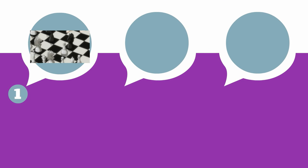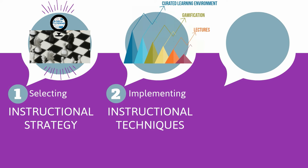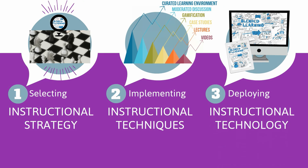Modern blended learning design is about three things: selecting the appropriate instructional strategy, implementing that strategy with the best instructional technique, and deploying that technique with the most suitable instructional technology.